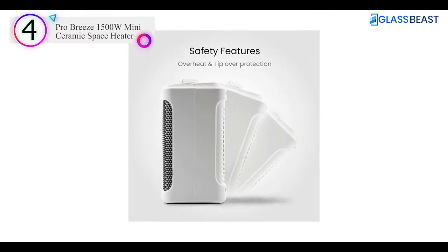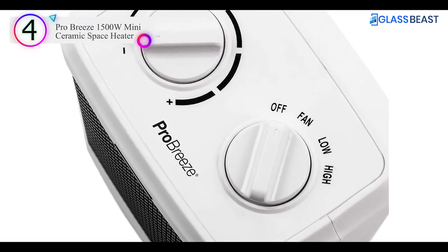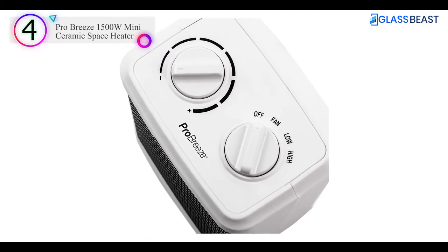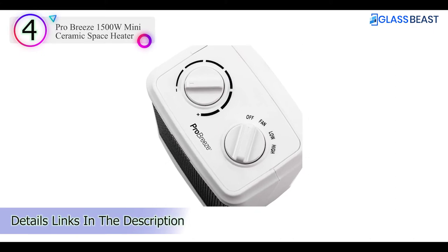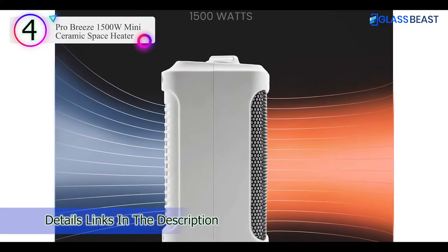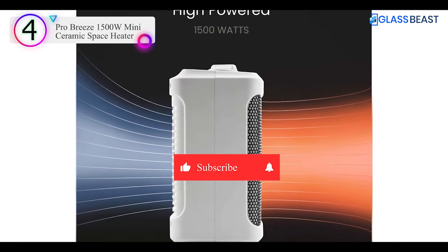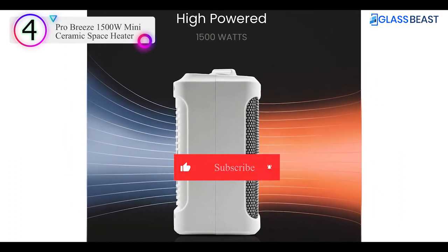Powerful heating: this small space heater features 750W low and 1500W high power modes, as well as a gentle fan-only mode. Reduce your energy bills by using this energy-efficient space heater to heat individual rooms rather than expensively heating your entire home.